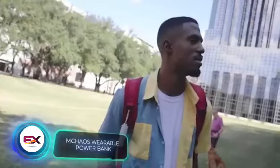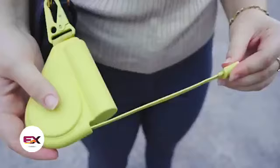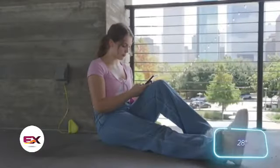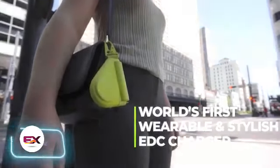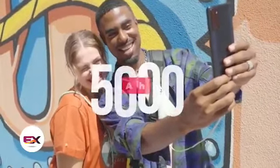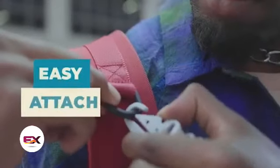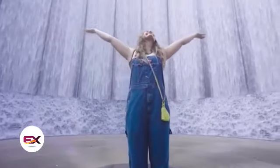Mchaos has introduced an innovative hybrid: a power bank with a cable that rolls up like a tape measure. According to Mchaos, this is the world's first power bank of its kind. The cable stretches out to 71 centimeters. Additionally, the device is incredibly lightweight, tipping the scales at just 180 grams. However, it's worth noting that the manufacturers didn't prioritize capacity, offering only 5,000 milliamp hours — meaning you won't even be able to fully charge two iPhone 15s. On the plus side, the power bank is reasonably priced at $50.